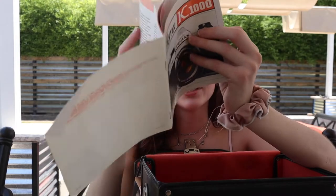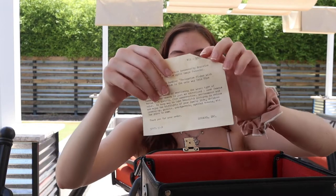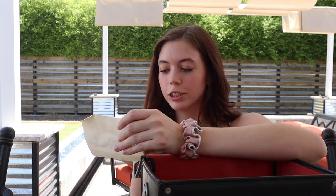She kept the original manual so I can learn through it. It has a 12-month warranty — I wonder if that's expired. They put a little note in the manual, their own disclaimer. It says: 'In error, some of our catalogs incorrectly describe this Pentax camera to have split image focusing. Actually, it has the handier Pentaprism Finder with focusing screen, which is the only way this fine camera is made.' And then it just talks about how everything else in the manual is correct.